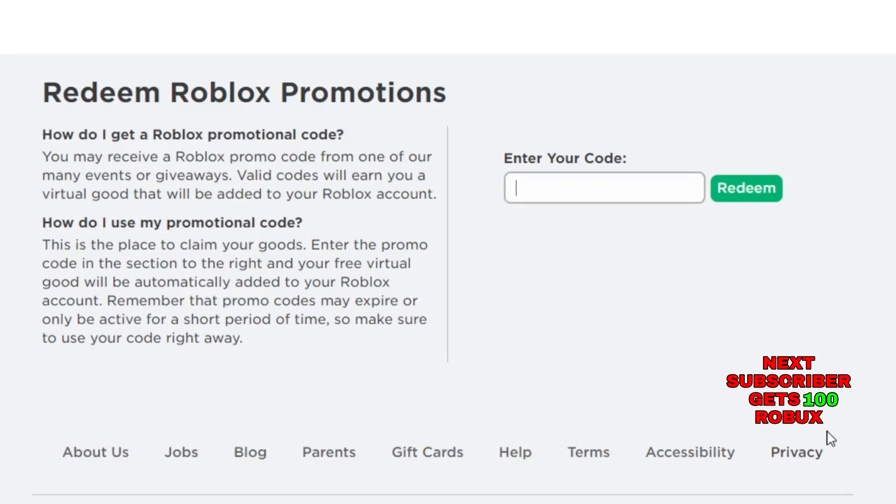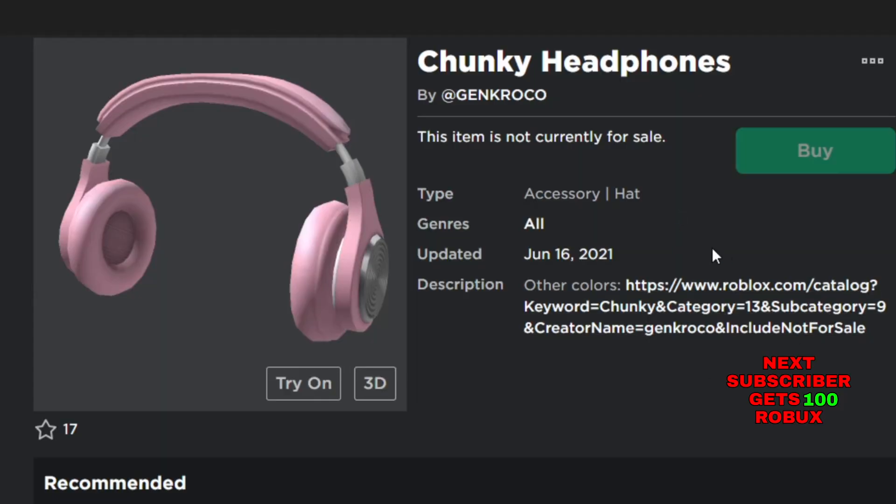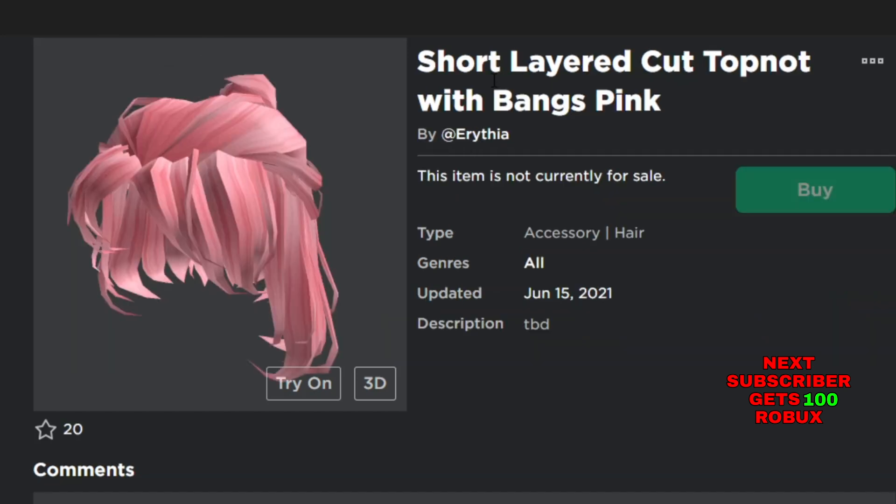So here we are on roblox.com, and I'm going to show you all the new items on Roblox in June 2021. Our first new item is the Janky Headphones. As you can see, this item is not currently for sale — it's a hat accessory, new in June. The next item is the Short Layered Cut Top Knot with a Bang Pink.